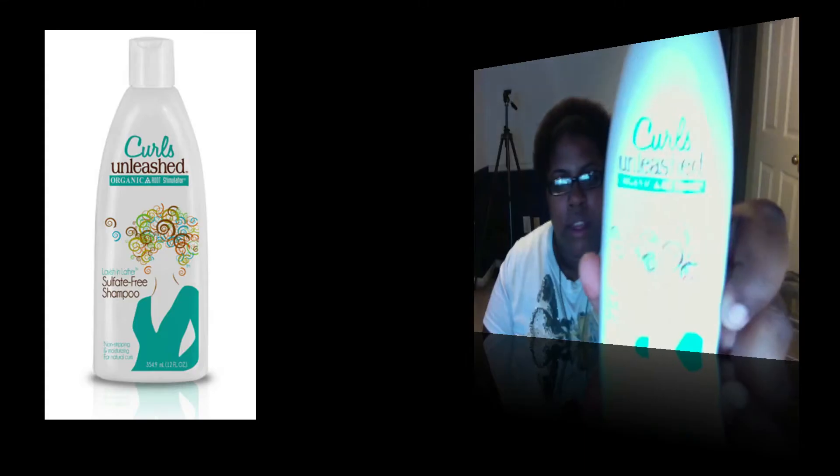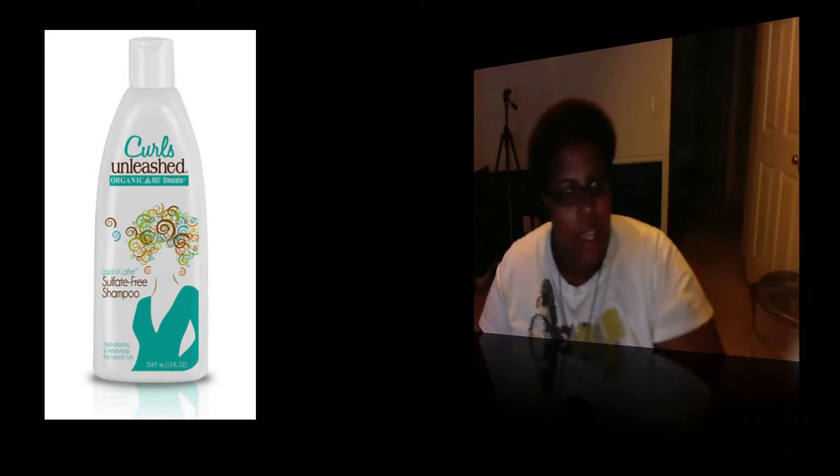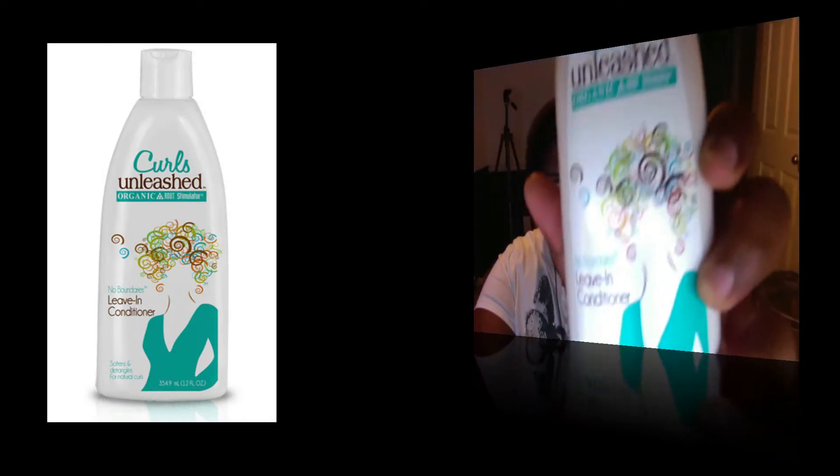So I went to Sally's and because currently my currency is in a state of urgency — meaning that I'm broke — I could only get two out of the five things I wanted to get. So I bought the sulfate-free cream shampoo and the leave-in conditioner.